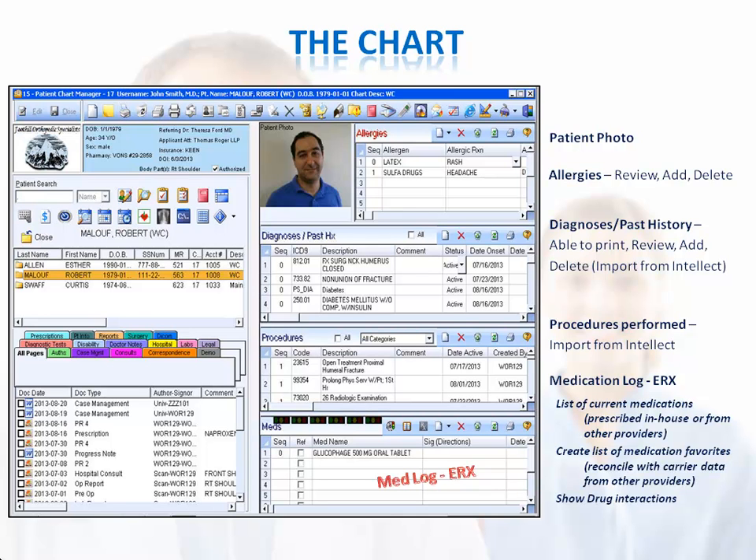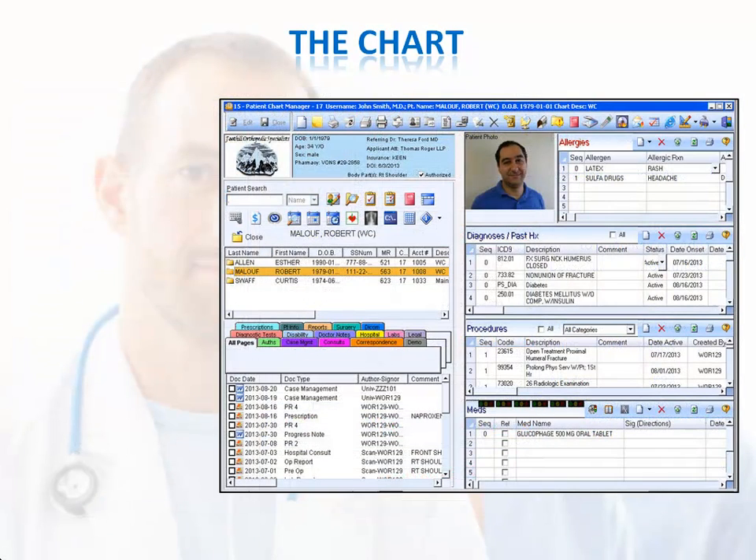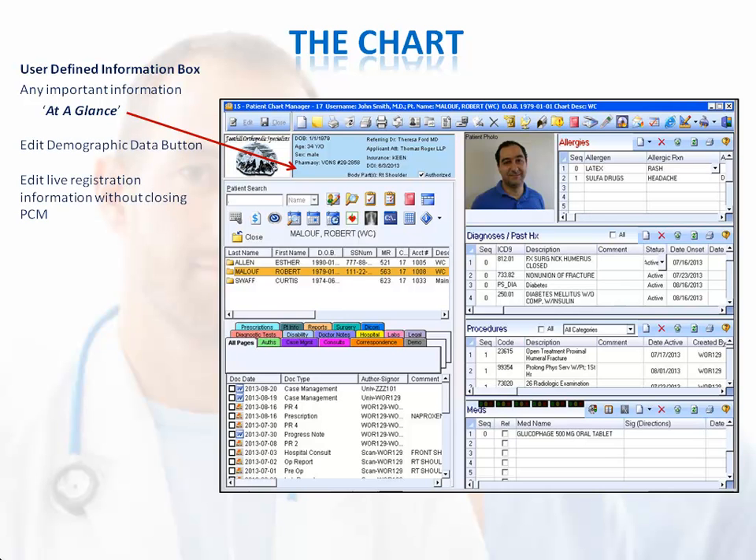The patient's medication log can also be viewed and modified. You can reconcile the patient's medication list with insurance carrier data, as well as see drug interactions. The left side of the chart features a user-defined information box where you can display details important to your practice, such as dates of injury, body parts, insurance and pharmacy info, and other pertinent data. From the left side of the chart, you can also edit the patient's demographic data without leaving Patient Chart Manager. You can also set a default pharmacy for each patient, as well as fax, email, and import documents.